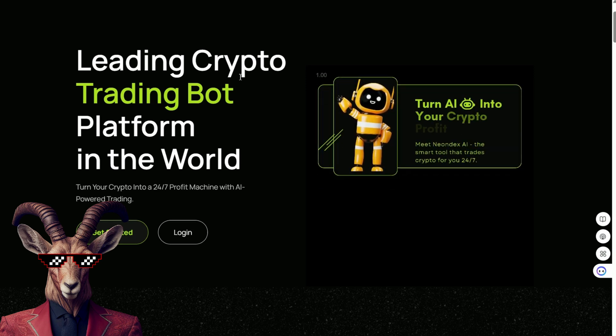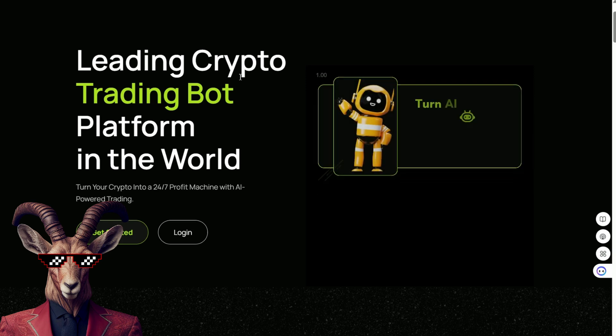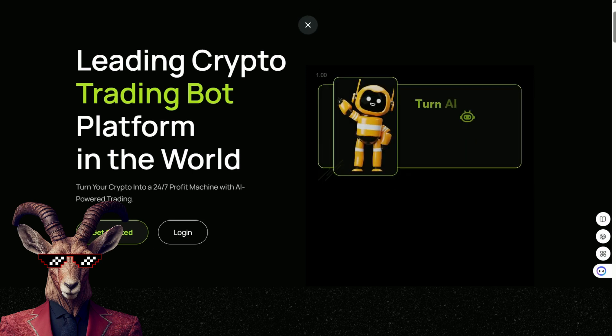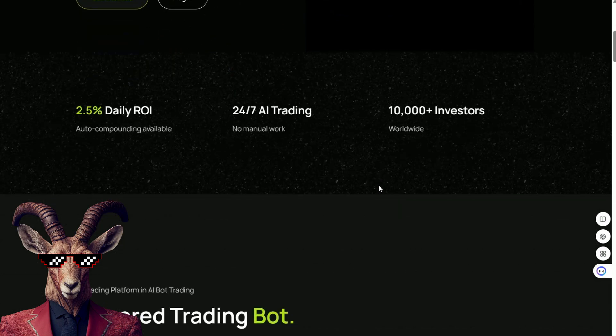All right, Crypto Goats, we have the trading bot platform of the world. A 24/7 profit machine coming at you like a bulldozer. But what is it all about? What does it do? And how can you leverage AI crypto like this?